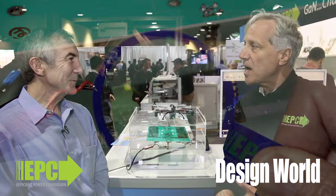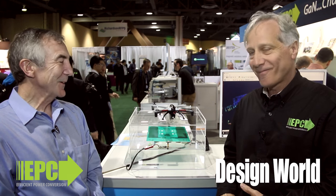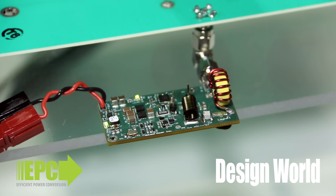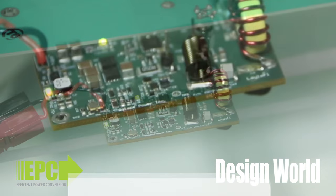Gallium nitride tends to be five to ten times smaller than silicon for the same power handling, so get used to the small sizes. Could they even do this with silicon? Well, I think that they could do it, but it would lose a lot of power and it would be a lot bigger and more expensive.